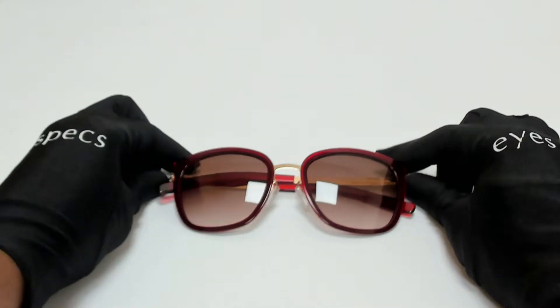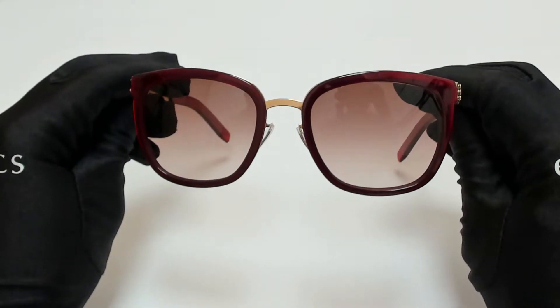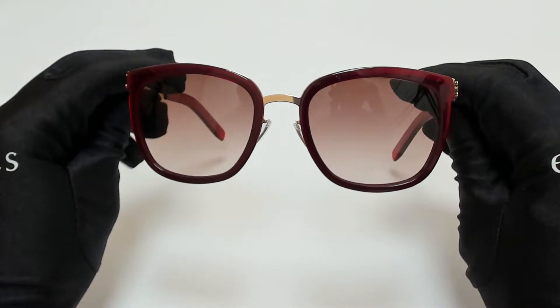Hi everyone, greetings from iSpecs.com. I'll be demonstrating Icy Berlin Sunglasses Model Mera B.